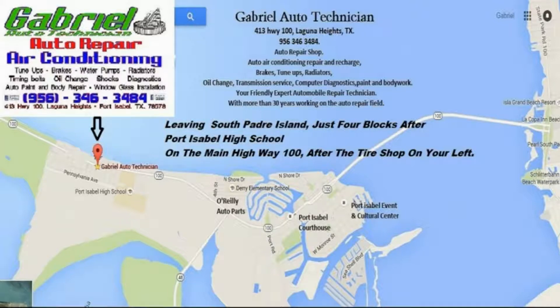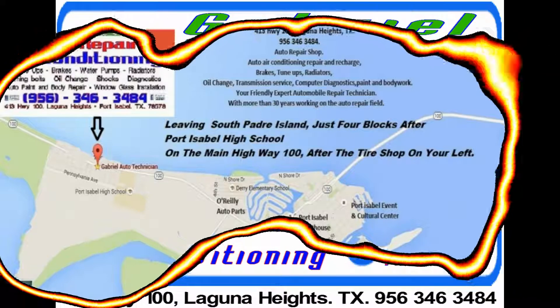They service brakes including ABS, oil changes and tune-ups. It's Gabriel Auto Technician at 413 Highway 100 in Laguna Heights, open Monday through Saturday. Gabriel Auto Technician in Laguna Heights.